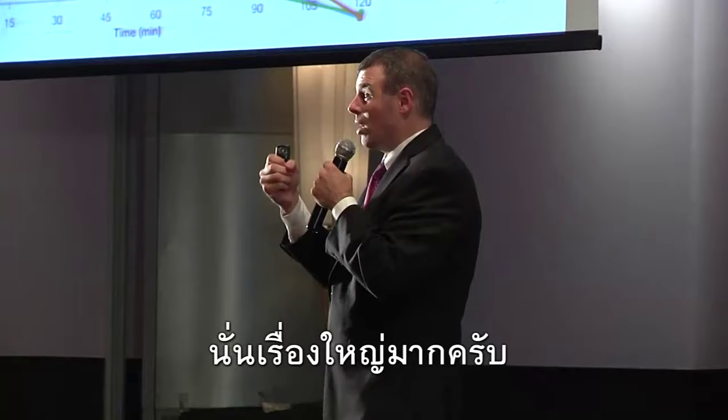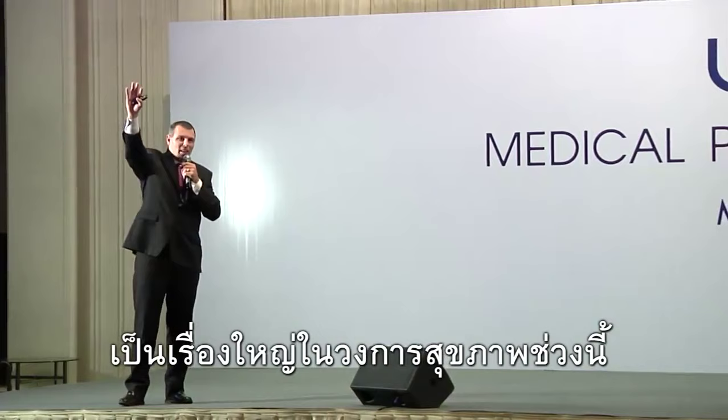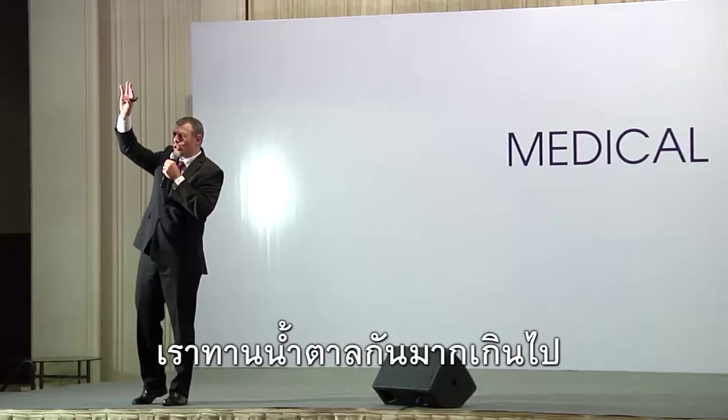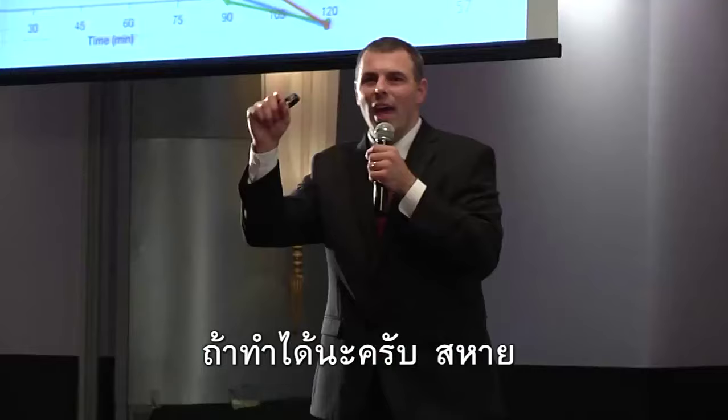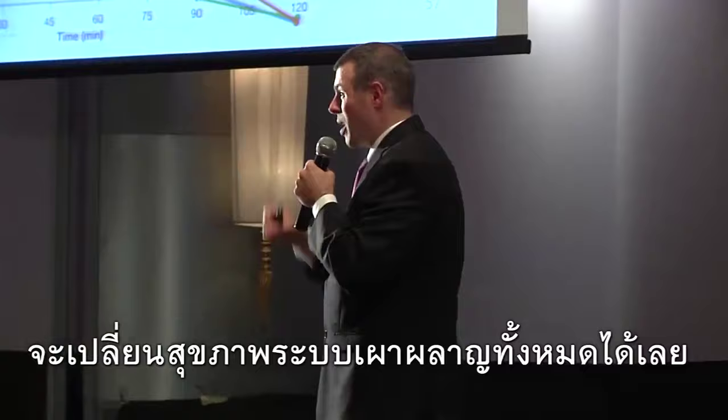That is a big deal. Who here has heard of the sugar glut today that's ravaging the health industry? We're eating too much sugar, and it's causing obesity, calcification of arteries, and all sorts of problems. What if you could lower the amount of glucose that enters the bloodstream? If you could do that, you could change metabolic health.